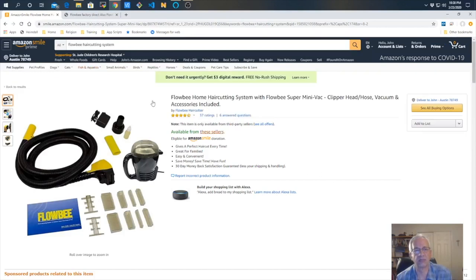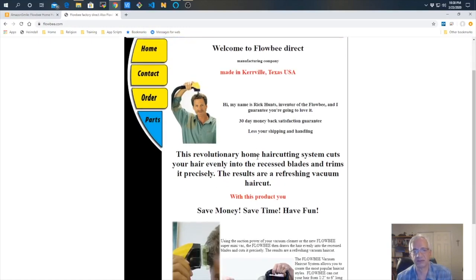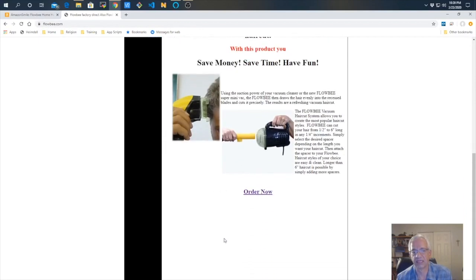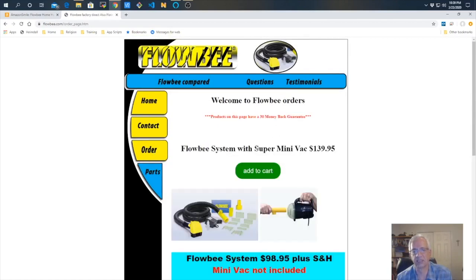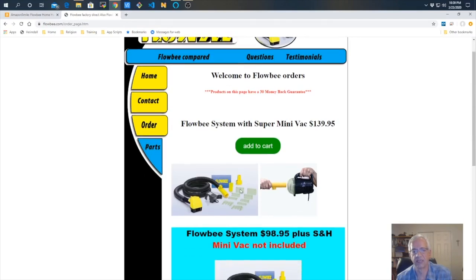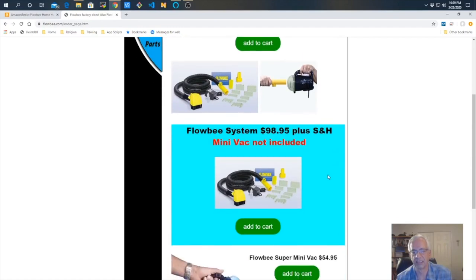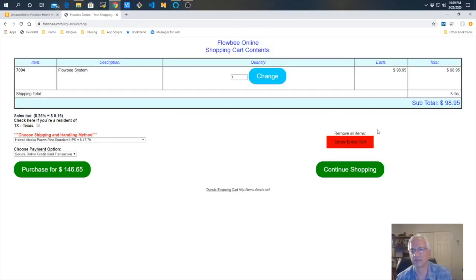Then I wondered if the Flobe website was still there, and sure enough it is — and it looks like it's from the 90s. The company is actually in Caraville, Texas, which is close to where I live in Austin. Their website is secure. When I went to order it, the Flobe system itself was $98.95, plus shipping and handling, which turned out to be about $20 plus tax — so I ended up with the system costing me close to $125.